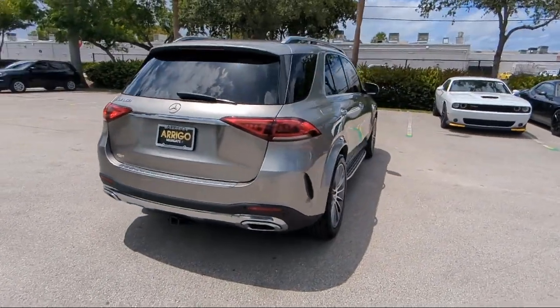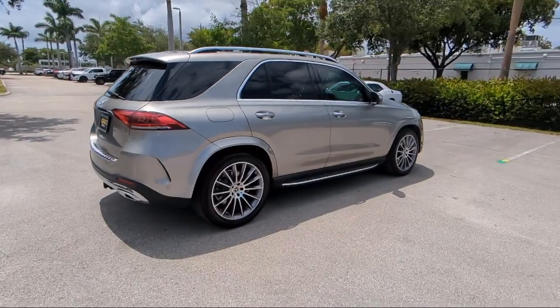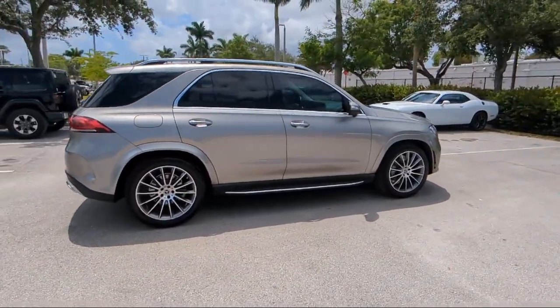It also features Heated Front Seats, Rear View Camera, and an MBUX Premium Audio System, and has less than 25,000 miles on the odometer.